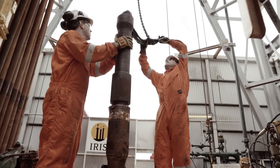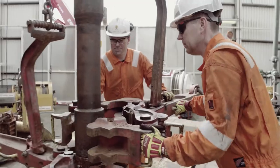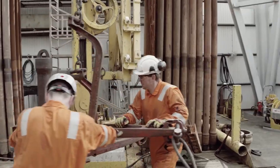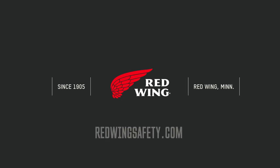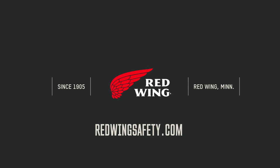By carefully considering this burn test and other PPE data, you can feel confident you've chosen the most protective garments available for your specific work environment. To learn more, talk to your Red Wing representative or authorized dealer, or visit RedWingSafety.com.